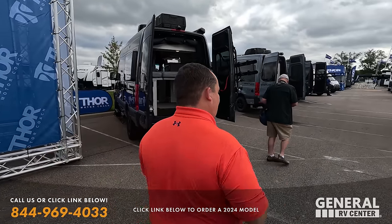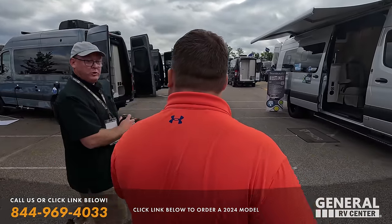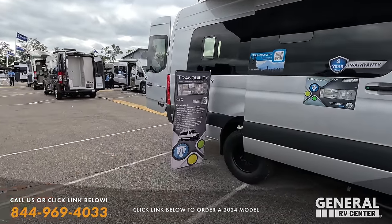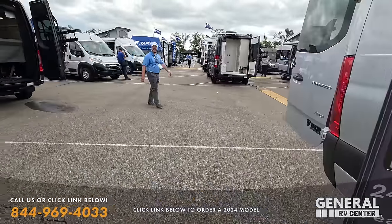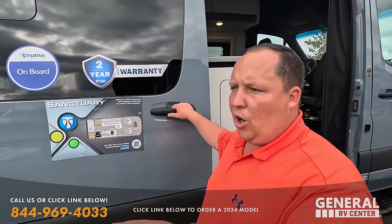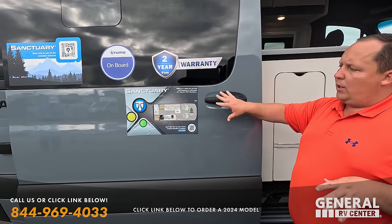Will, how are you? Doing good, happy to be here at Open House. So this is the new Thor Tranquility — look at the floor plan there. It's a four-seater right there. That's a new four-seater on the extended cap Tranquility.